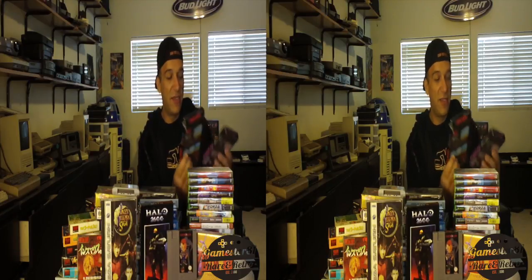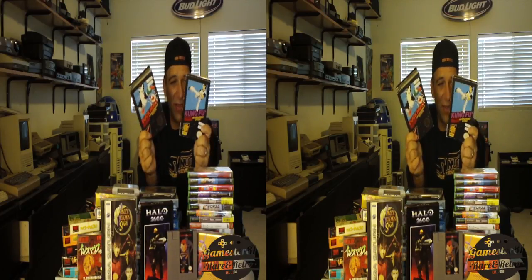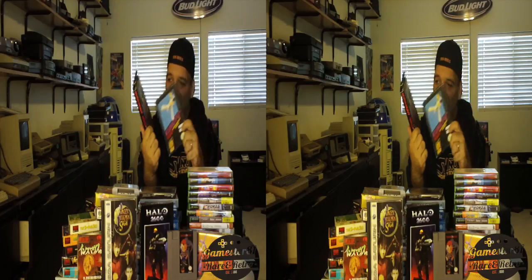I also got two more NES games I almost forgot to mention — these are both complete in box. This is Kung Fu — I paid 8 bucks for it — and Duck Hunt — I paid 10 bucks for it. These are the original launch NES games. It's pretty cool that you can find these in box, and for 8 to 10 bucks, not too bad of a deal. Kung Fu is based on an arcade game, Duck Hunt uses a light gun which many of you have probably played. Really fun games for the NES.